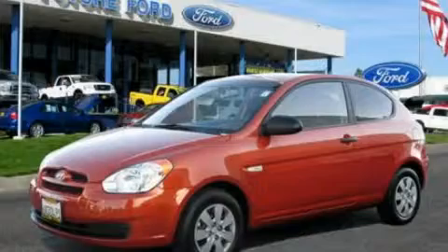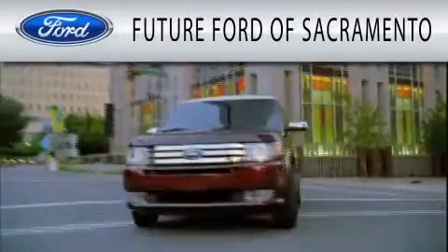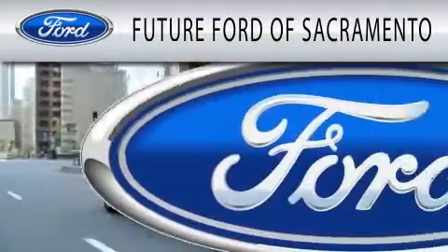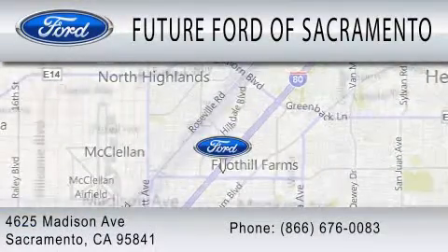Please call us today for more information on this great vehicle. Future Ford of Sacramento is dedicated to doing everything possible to ensure that the experience you have selecting your vehicle is as pleasant as possible. We are located at 4625 Madison Avenue in Sacramento.